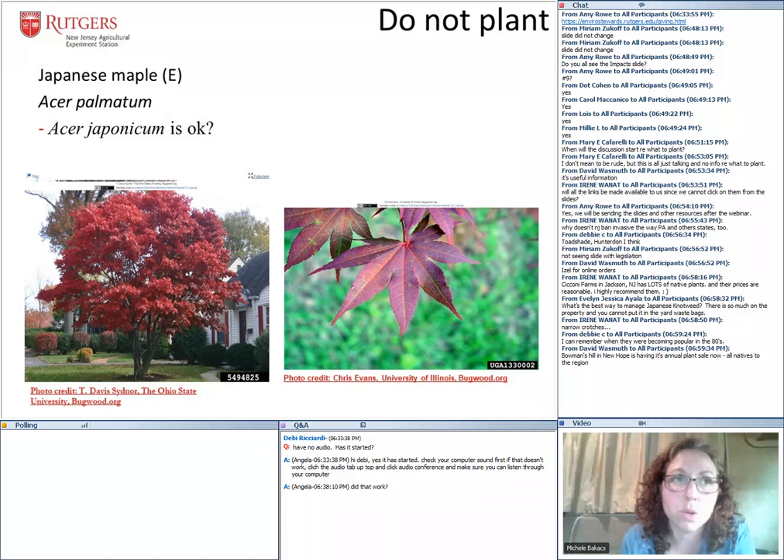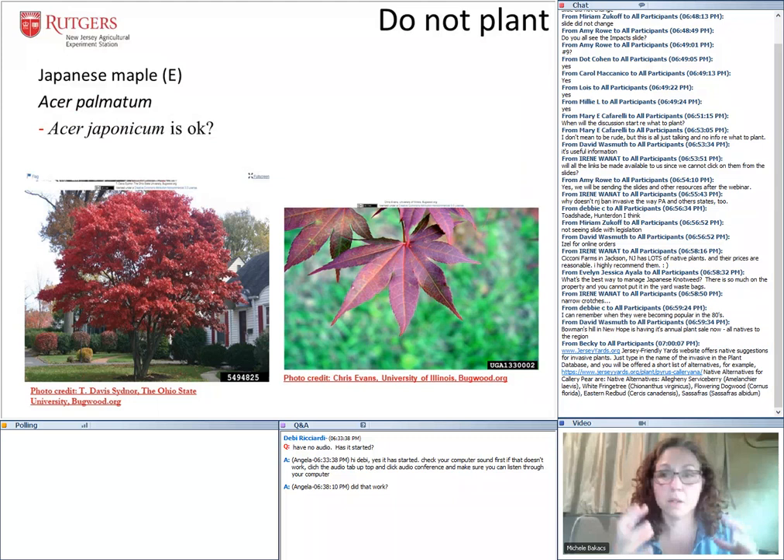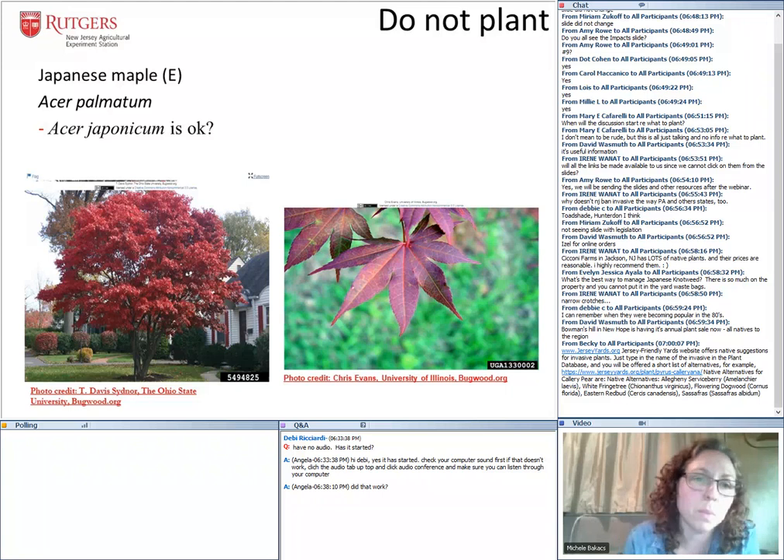On the plant list, E means emerging and W means widespread. Japanese maple, Acer palmatum, is an emerging invasive plant of concern. Who doesn't love Japanese maple? It's such a beautiful statuesque tree. It's the palmatum that's the problem — there is a japonicum that seems to be okay, but I could not tell you the difference between the two. We're starting to see the palmatum invade forest communities.